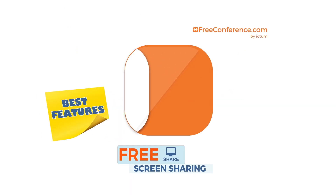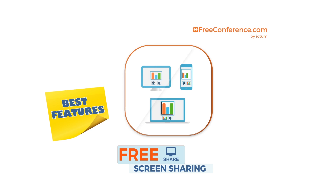Welcome to FreeConference.com's Best Features series. Today we are looking at the benefits of screen sharing.